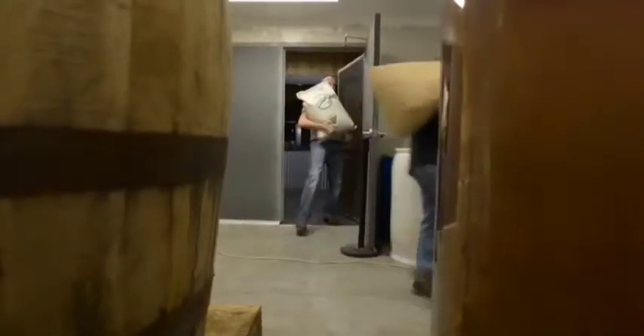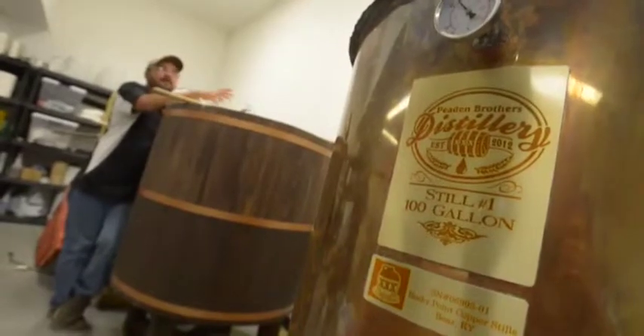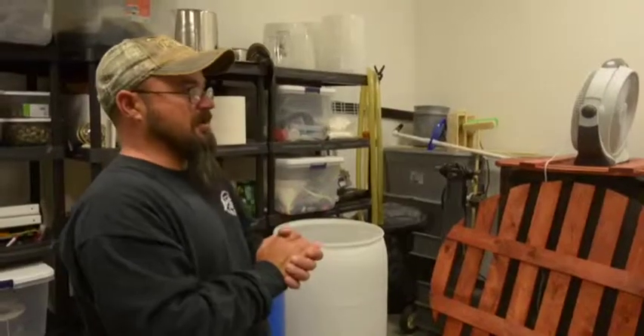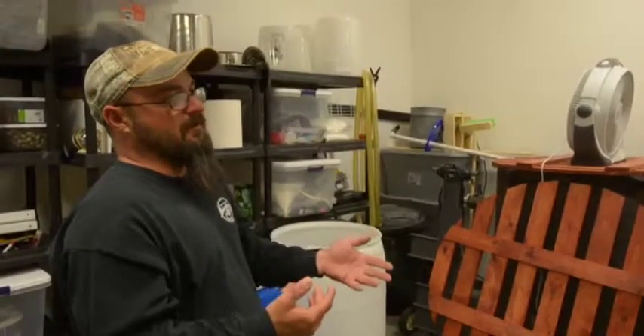We'll essentially let it cook for about an hour. It'll start producing the sugars and breaking down the starches. On the average, you're looking at seven days start to finish from the time we cook to the time we separate the grain from what they call the wash.